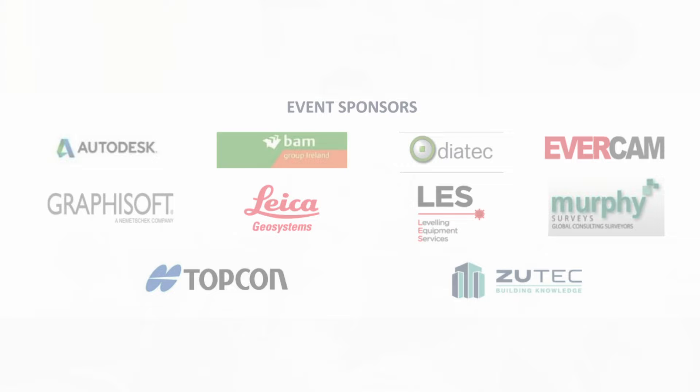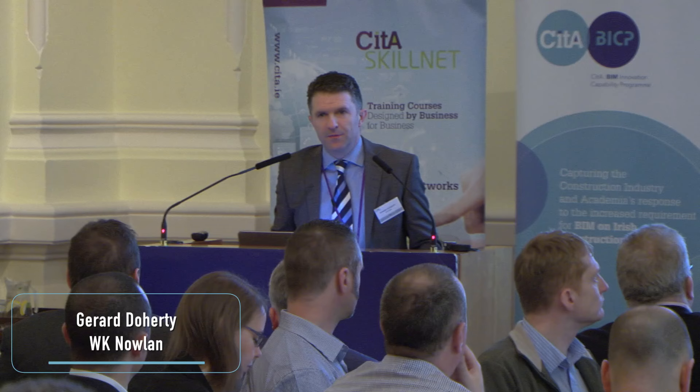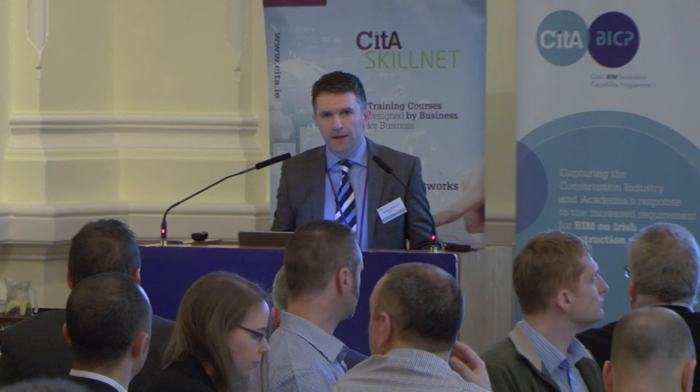Hi, my name is Gerard O'Hourkees, Associate Director with WK Nolan. I'm the Development Manager on One Miner Lane. Just before I talk through the three specific areas of BIM in relation to a tender stage, I just want to give a little bit of context to the project.